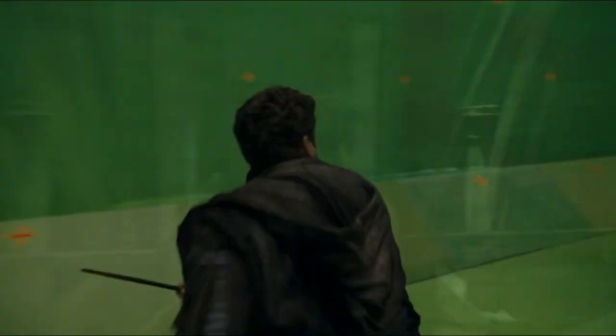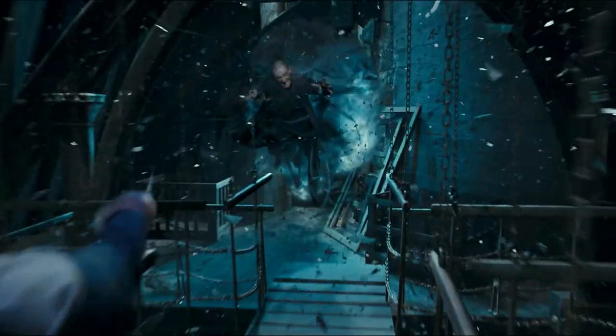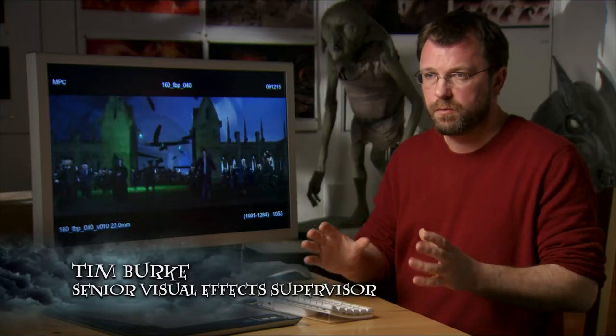I think the final battle in the second film for the Deathly Hallows is really gonna be our greatest triumph in terms of the work that we've achieved. In the past, we've worked with a lot of miniatures, but we've built the whole of Hogwarts in the computer this time. So we're not using any miniature work at all.